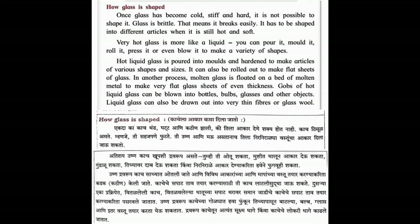How Glass Is Set. Once glass has become cold, stiff and hard, it is not possible to shape it. Glass is brittle - that means it breaks easily.